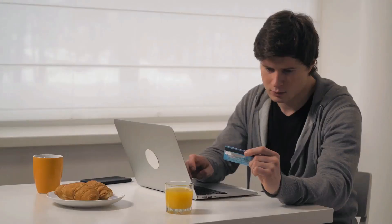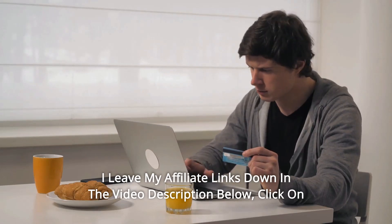Thanks for watching. I leave my affiliate links down in the video description below — click on those links for the most updated prices in real time.